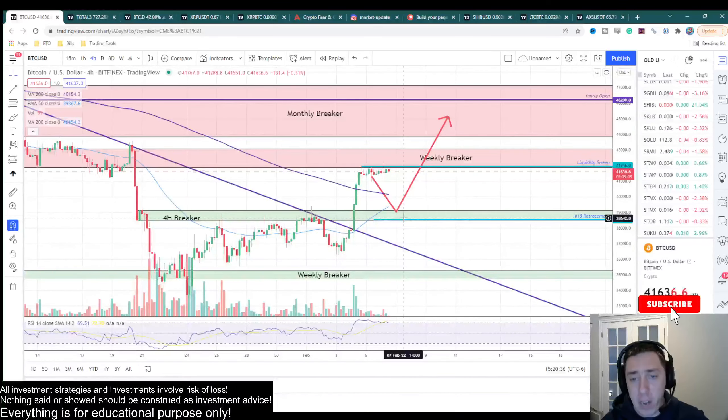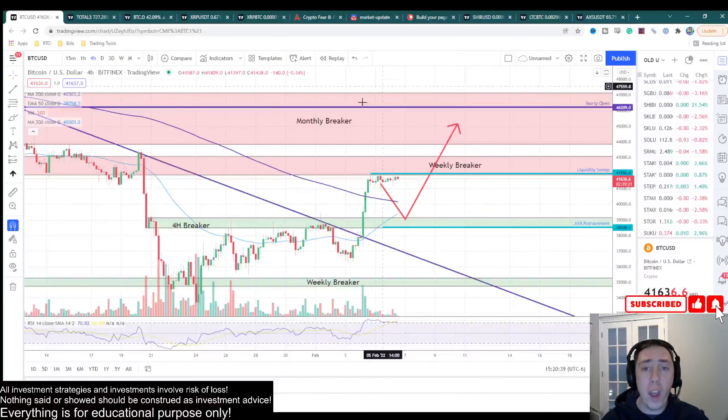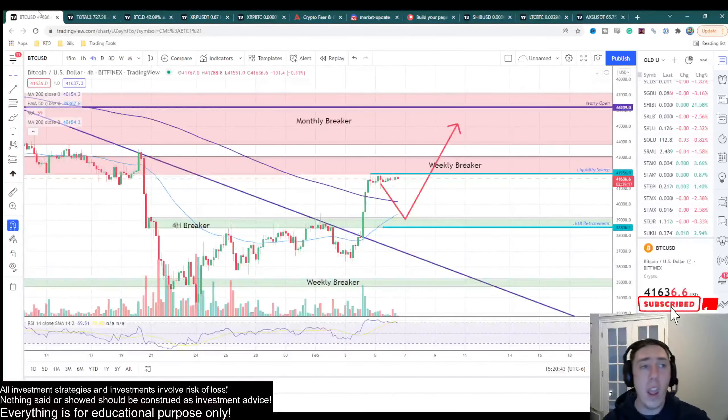It may be a bounce to the downside then go up, or just break right up there and hit this level. Either way, this is my target that I'm looking for for my initial profit taking. I hope that makes sense with everything going on there.